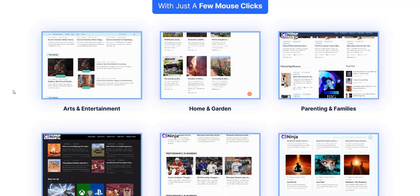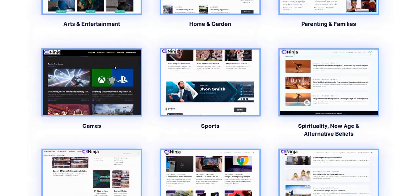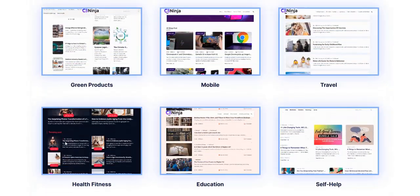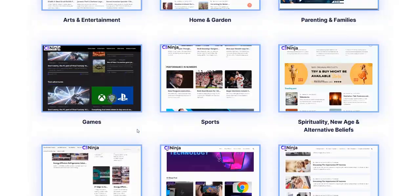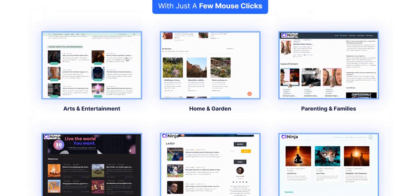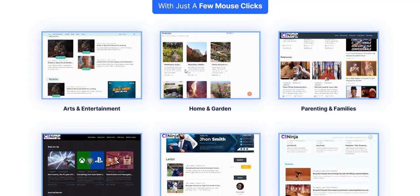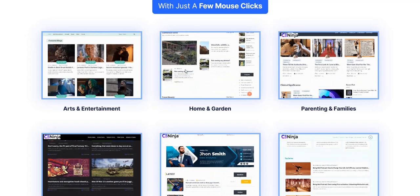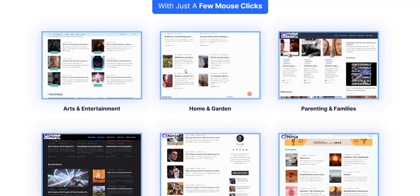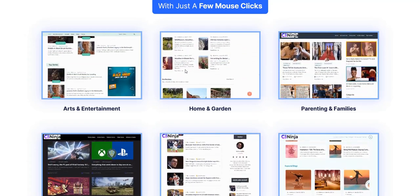Some of the different niches you can select inside the members area include arts, entertainment, home and garden, parenting, games, sports, spirituality, green products, mobile, travel, health and fitness, education, and self-help. You select the niche that makes a good fit for you or matches the type of Clickbank product you want to promote. You're given a professionally laid-out WordPress blog with thumbnails and images — a combination of informational articles targeting keywords for search engines and review articles for specific Clickbank products.